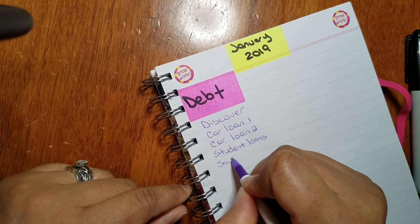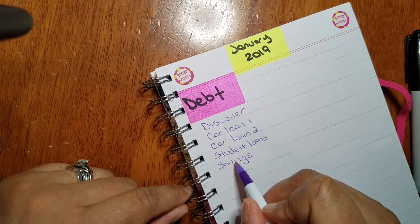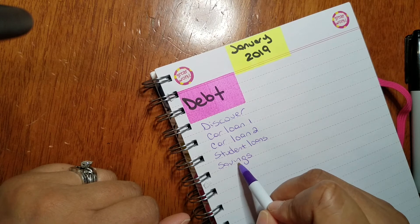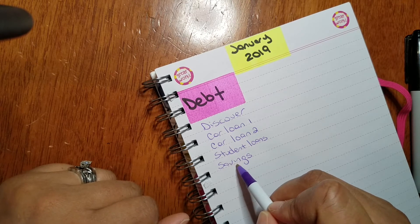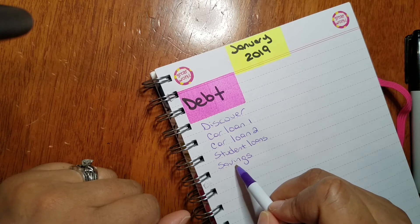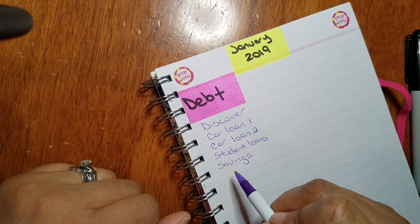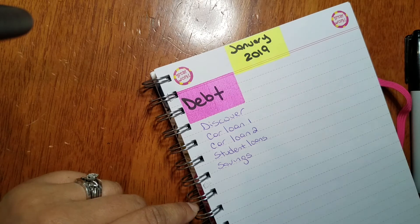Some people might think I'm crazy, but I'm also going to list savings as a debt. The reason is if I don't list it as a debt I won't pay into it. So for me, savings becomes like a creditor — I'm sending fifty dollars to myself and beefing up my savings account.